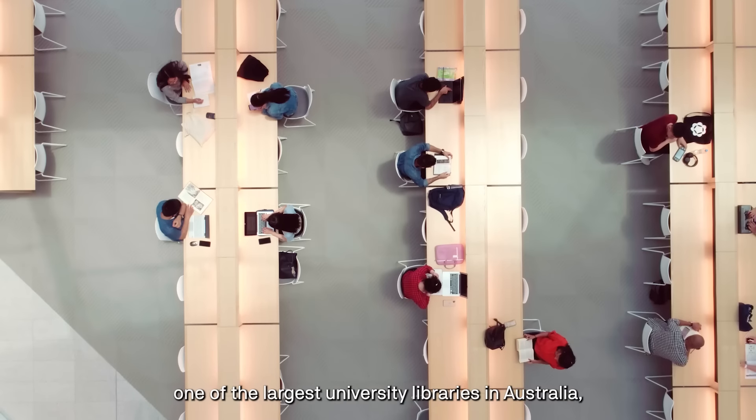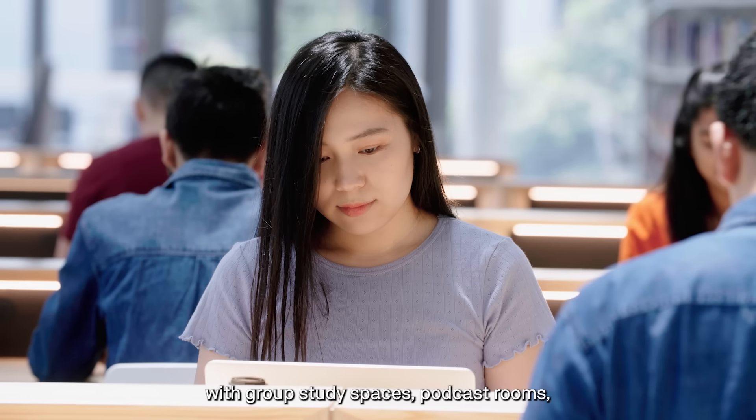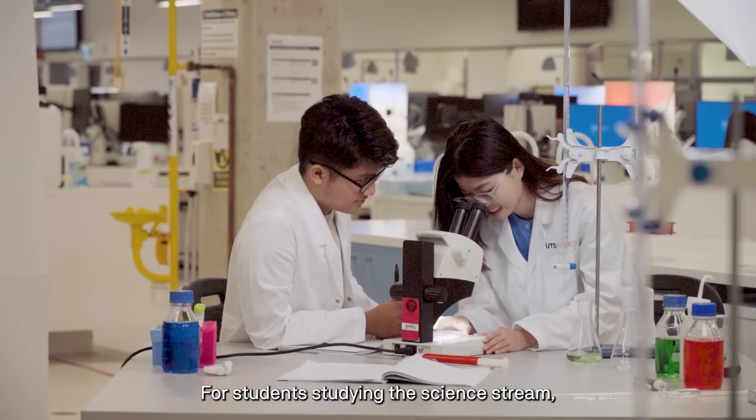There will be classes held in the UTS library, one of the largest university libraries in Australia, with group study spaces, podcast rooms, learning tech hubs and an outdoor green terrace.